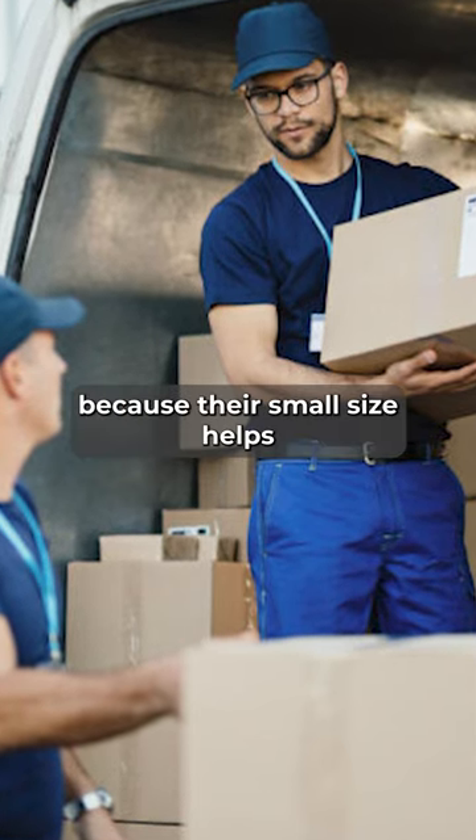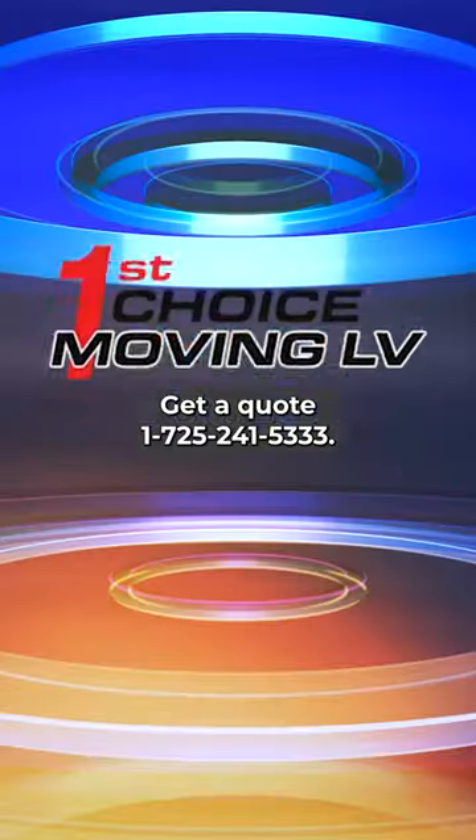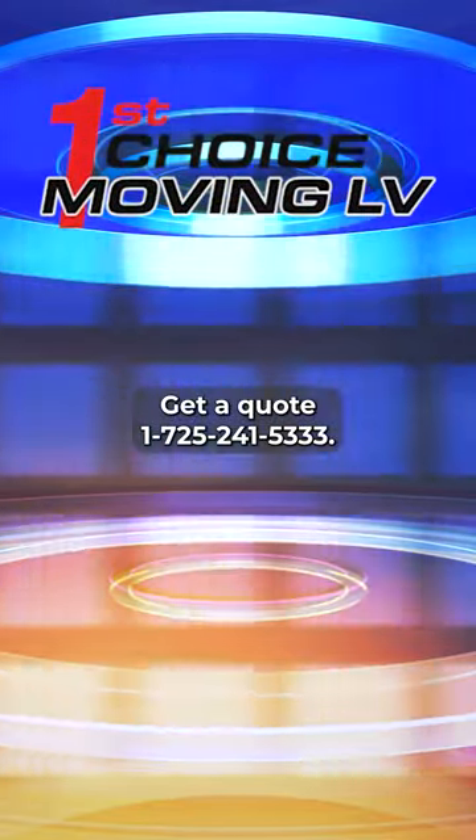Their small size helps to reduce the weight of the box.